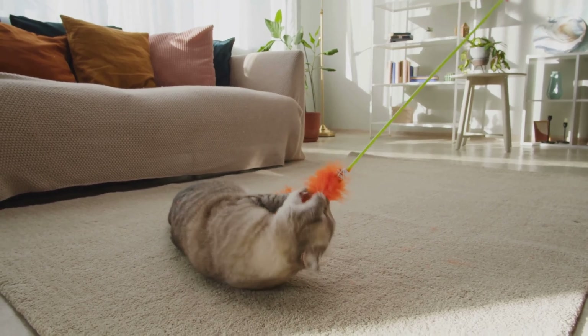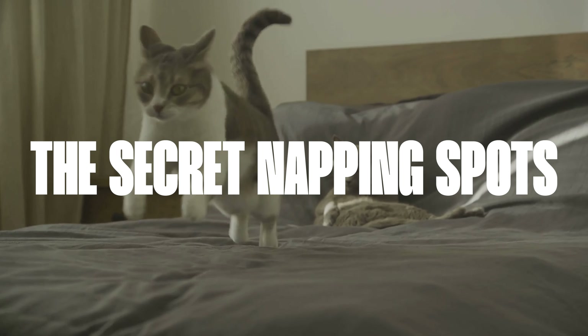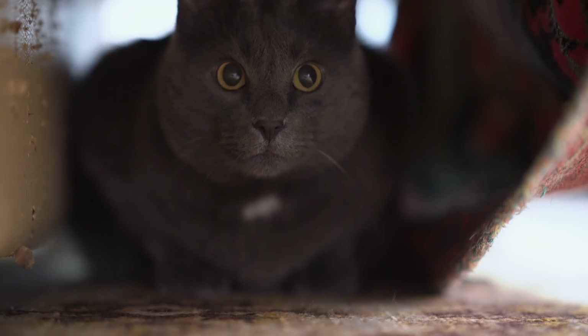Cats are known for being sleep lovers, so it's no wonder that when we're away from them, they seek out the coziest places to take a nap. One of these spots is on top of a sunny windowsill, where they can enjoy both the warmth of sunlight and keep an eye on what's happening outside. Other common napping locations include soft, dark corners under beds or behind furniture pieces where cats feel safe and protected against potential dangers.